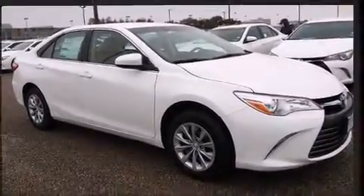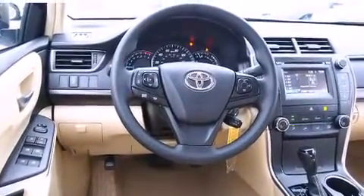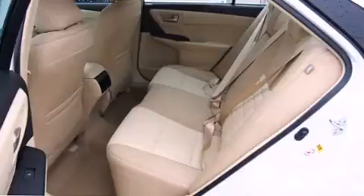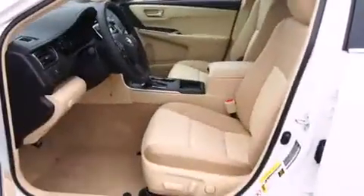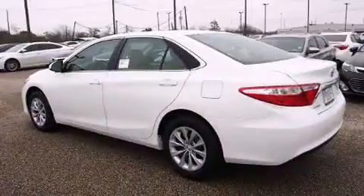Premium sound drives six speakers, providing you and your passengers a sensational audio experience. Toyota also prioritized safety and security by including dual front impact airbags, front and rear side impact airbags, traction control, and brake assist.